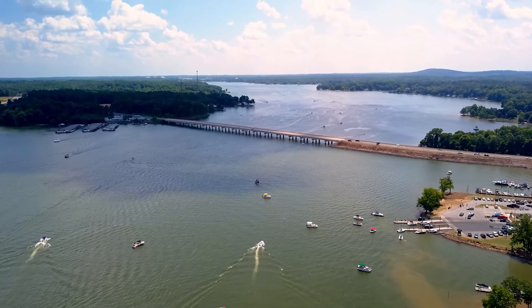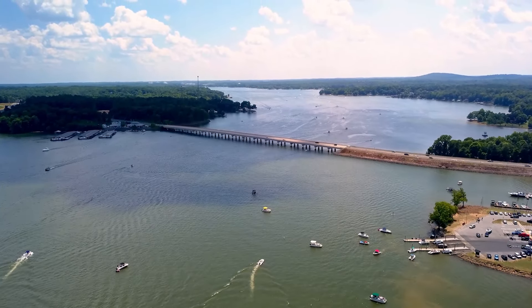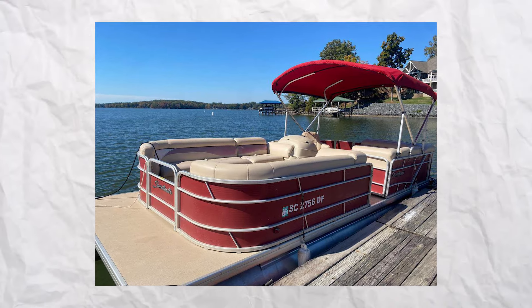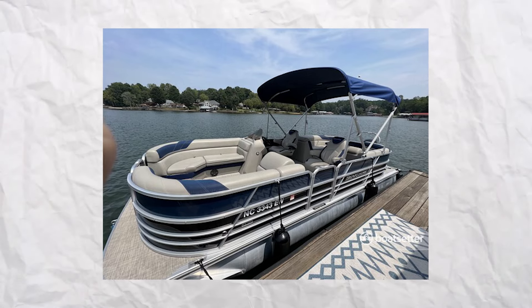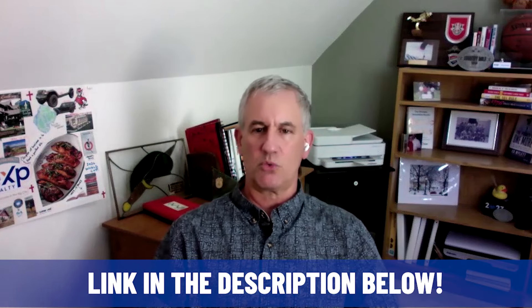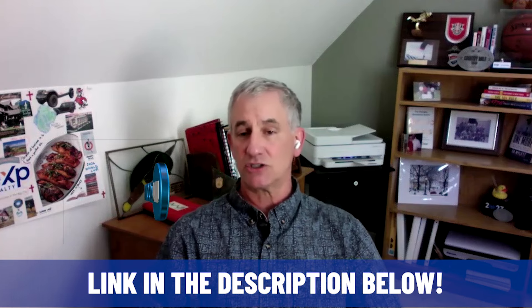For something else to do that gives you a community feel, Lake Wylie is just to the north and northwest of Fort Mill. You can go to one of the marinas and rent a large pontoon boat — about $550 a day for an eight or ten-person boat — and enjoy the water with neighbors, family, or friends. If you're enjoying this video, don't forget to hit the like and subscribe buttons and share with friends thinking of moving to Fort Mill, Charlotte, or just visiting.